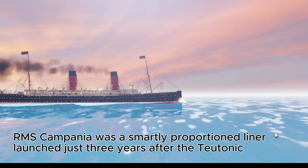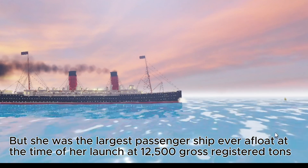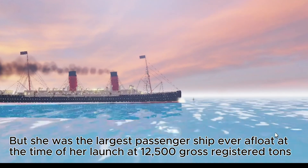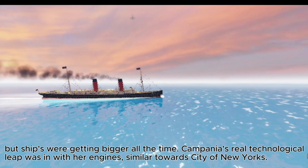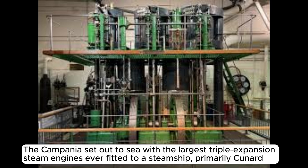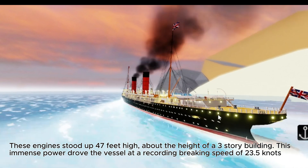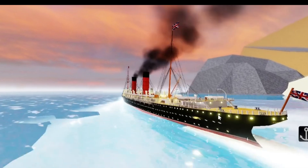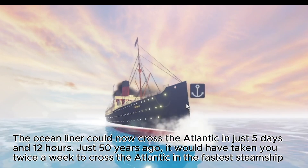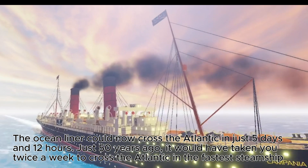RMS Campania was a smartly proportioned liner launched just three years after the Teutonic, and she was the largest passenger ship ever afloat at the time of her launch at 12,500 gross registered tons. Campania's real technological leap was in her engines. Similar in concept to City of New York's, the Campania set out to sea with the largest triple expansion steam engines ever fitted to a steamship — standing 47 feet high, about the height of a three-story building. This immense power drove the vessel at a record-breaking speed of 23.5 knots, crossing the Atlantic in just five days and 12 hours.